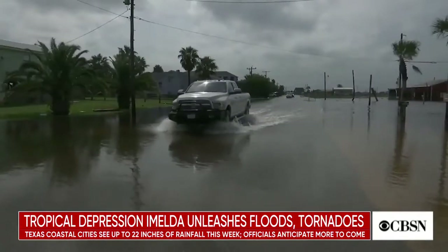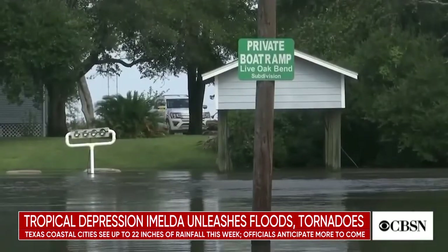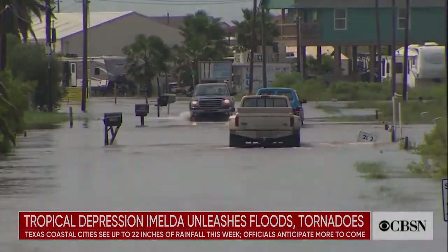Coastal areas experienced some of the worst of the storm. In the community of Sargent along the Texas coast, almost 20 inches of rain has fallen this week. More is expected. The rain isn't stopping anytime soon — there's an 80% chance of more rainfall, and if that comes on top of this, there's a chance of more flooding.